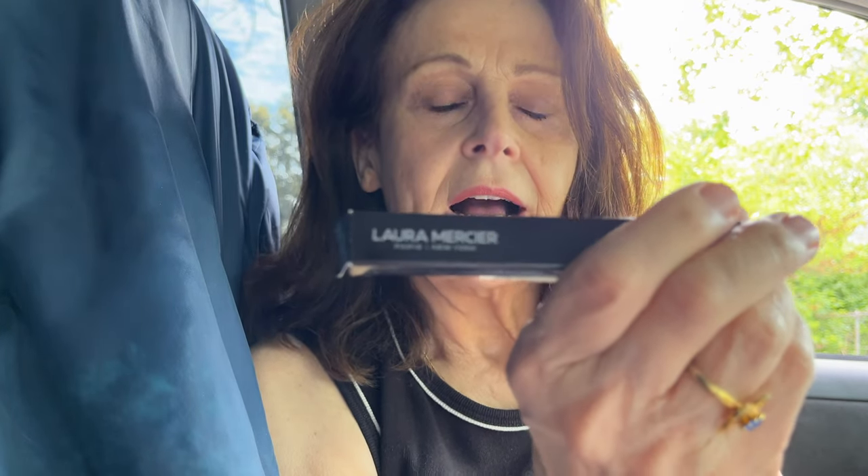And they're new — at least to me, they're new. But this is called Laura Mercier High Vibe Lip Shine, or High Vibe Lip Color.